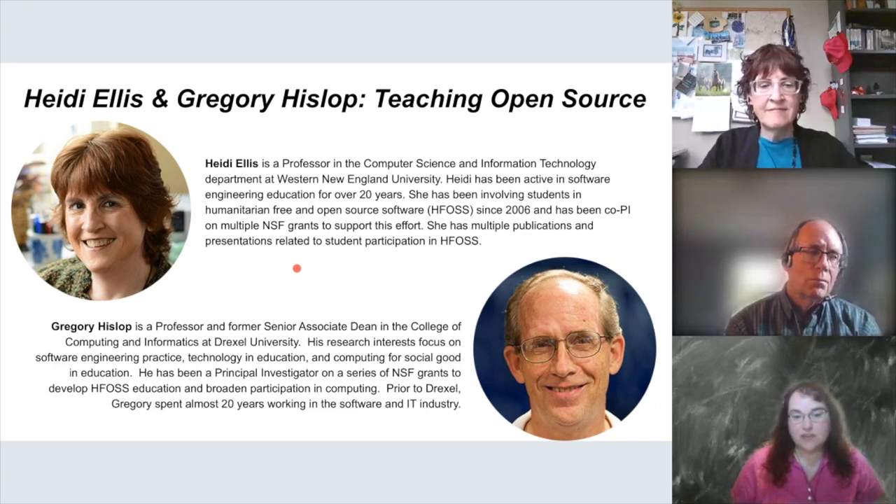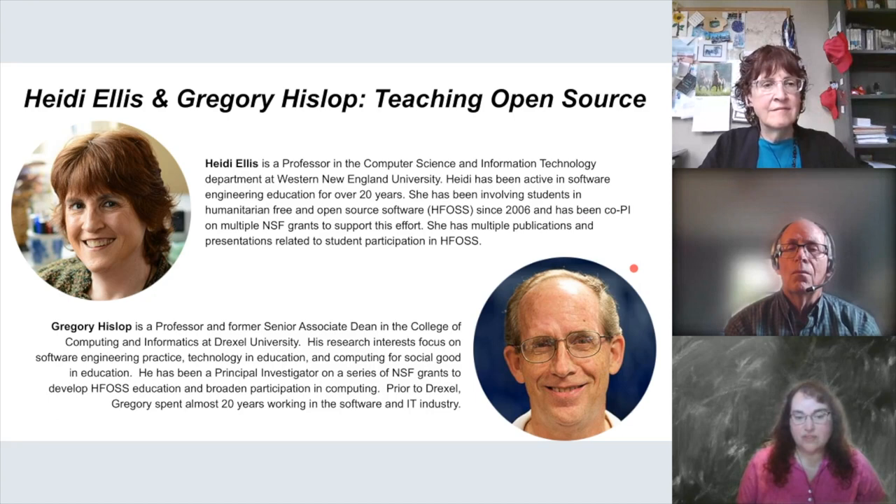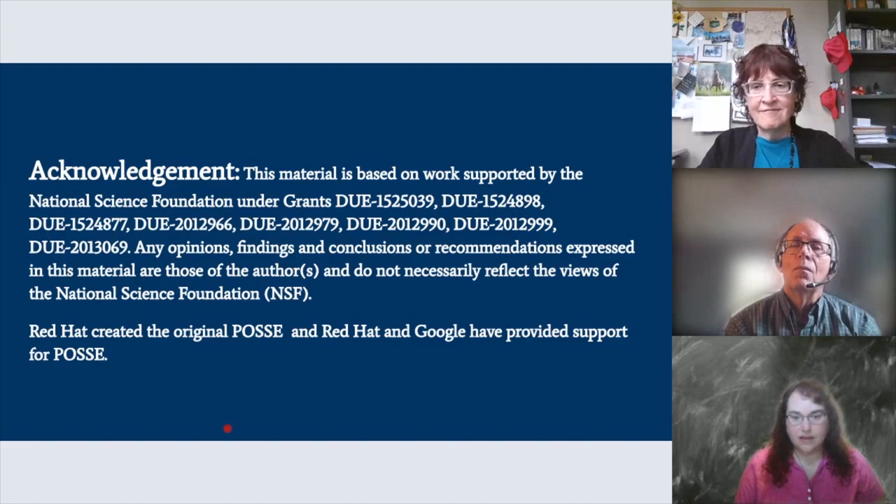Gregory Hislop is a professor and former associate dean in the College of Computing and Informatics at Drexel University. His research interests focus on software engineering practice, technology and education, and computing for social good. He's also been a PI on a series of NSF grants to develop higher ed free and open source education and broaden participation in computing. Prior to Drexel, he worked almost 20 years in the software industry.